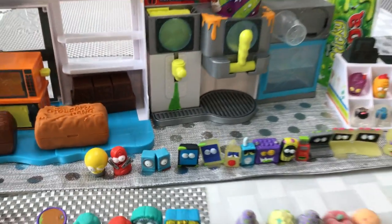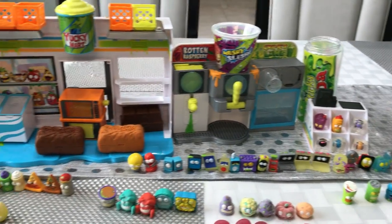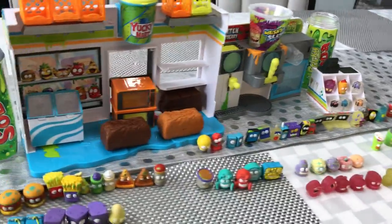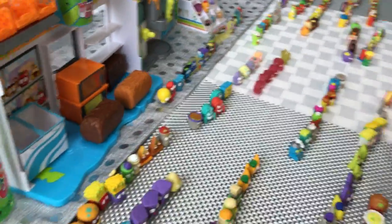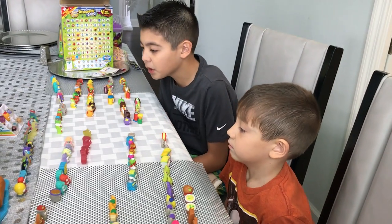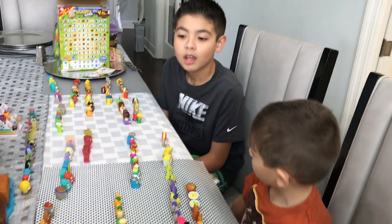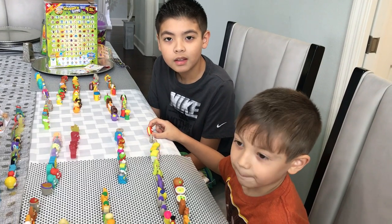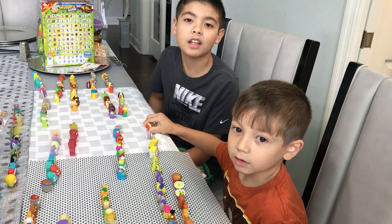So yeah, that's here — except for the Whole Hot Dog, which we haven't gotten yet. We'll do a review on that. So this is our entire collection. If you collect, this is probably what you're gonna end up with. I hope you like our collection review. We'll see you in the next video, guys. Bye!